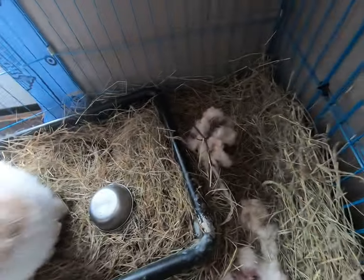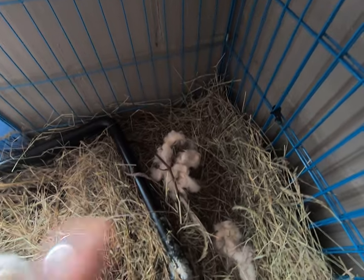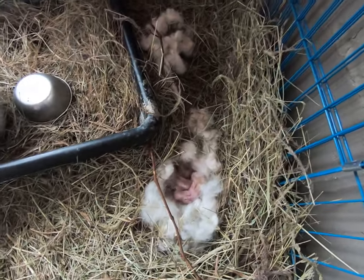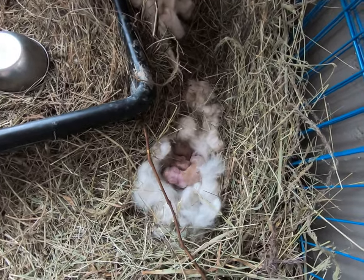So mom is quite aware of what we're doing here. She pulled all this wool — she pulled a lot of wool and a lot of extra wool. She's been taking quite good care of the babies.